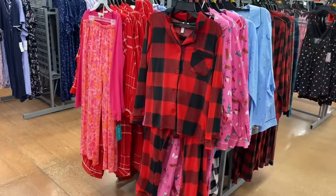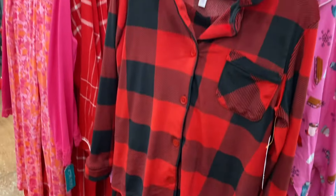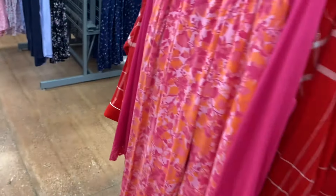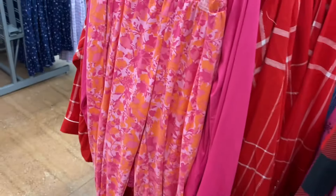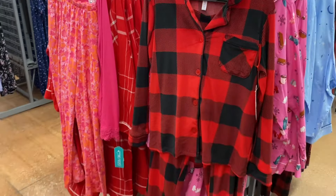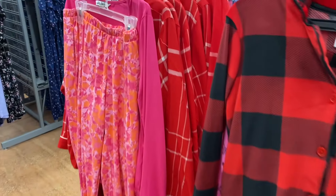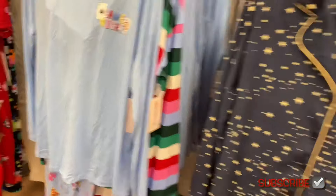I do see some two-piece sets over here. The one on the right is $19.98 by Joy Spun — I think I remember seeing that online but it said out of stock. Things sell out so quickly both online and in store. That one on the left is Pioneer Woman and it's $20.